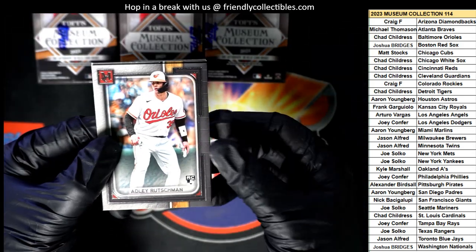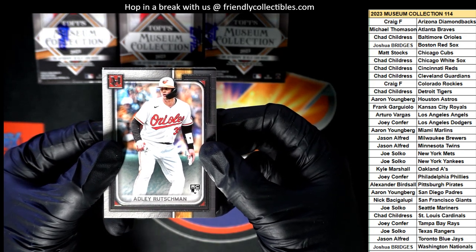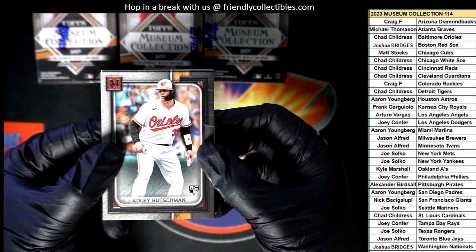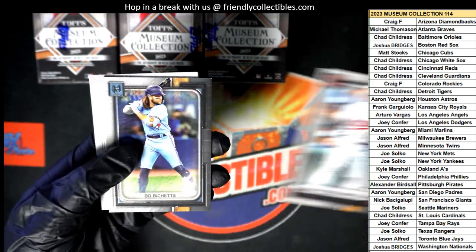All right, here we go — pack number one, mini box number one. Well, that's a good one to have right there. Chad, the bonus team winner — Chad C — nice rookie card.